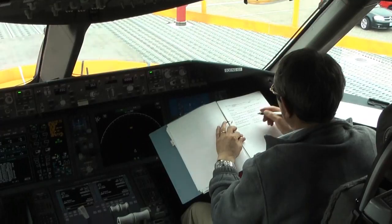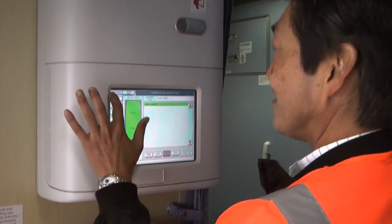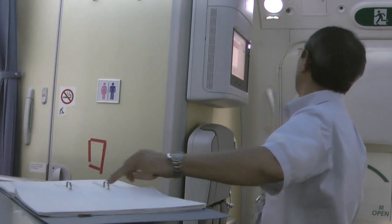Every major airplane function and many minor ones are checked, including the windshield wipers. Back in the cabin, inspectors run through different lighting schemes in the ceiling, darken the new dimmable windows, and air out the public announcement system.